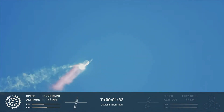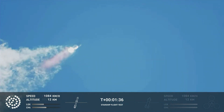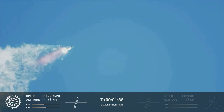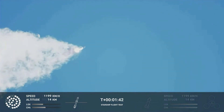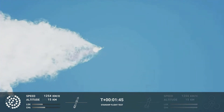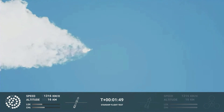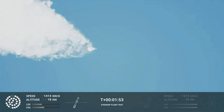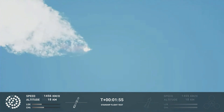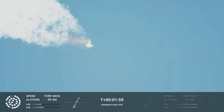Continuing to watch the first stage as we head downrange. 100 seconds into flight. Our next major activity is going to be shutdown of the first stage. Houston tracking station now acquiring the vehicle.